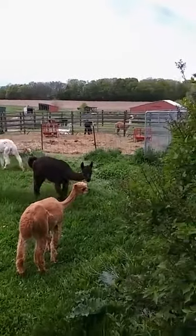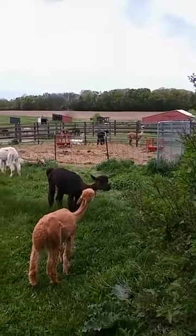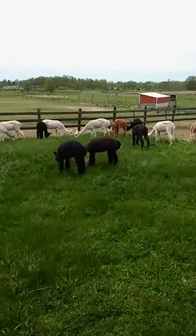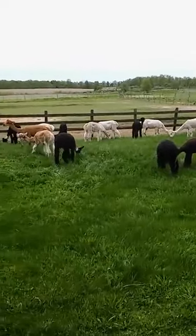And then of course the boys are separated — you can't keep the boys with the girls. We do controlled breedings here on our farm because we like to know when those babies should arrive.